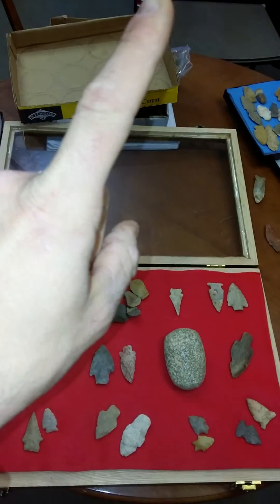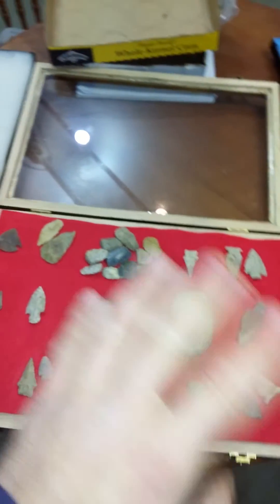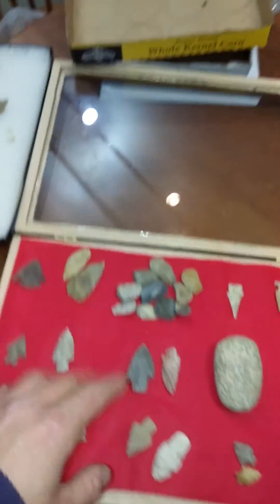Alright guys, we started — it stopped at 18 on the last video, so this will get us to number 33. Here's what we got: we've got a Marshall out of Texas, two blades. These are actually really nice blades you're going to get on this one. Pretty cool.